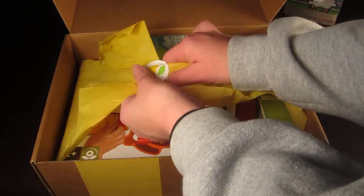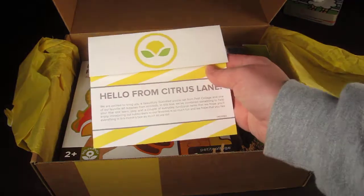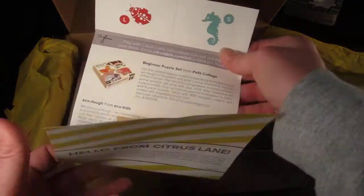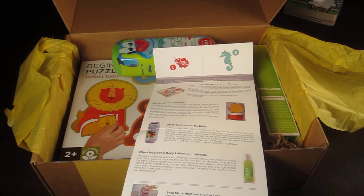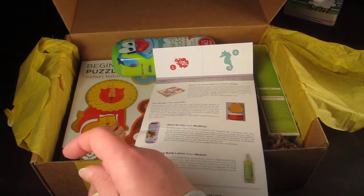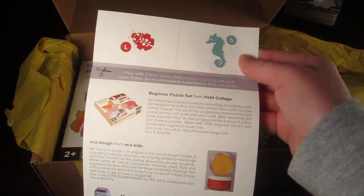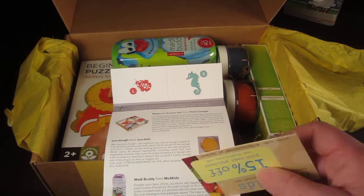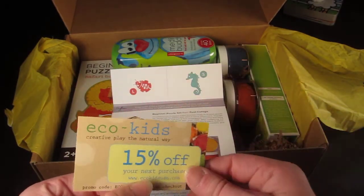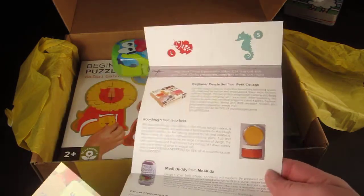Each item is secured with a sticker, and there is an information card. Every month they send a little information card with all the items in the box, along with some discount codes and letters of the month — this month is L and S. They also included a card for 15% off Eco Kids, just a little business card.